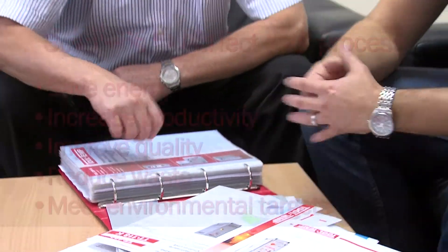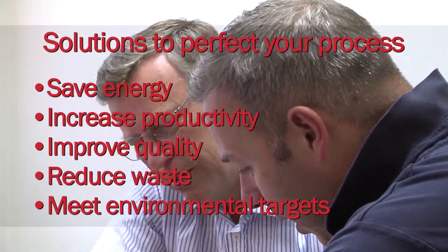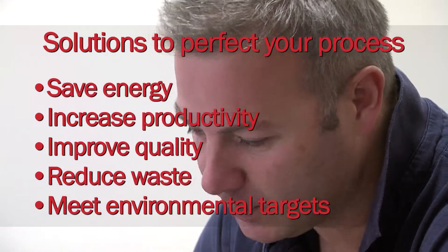Whatever the project, first we invest time to understand customers' operational and environmental goals as well as their business needs.